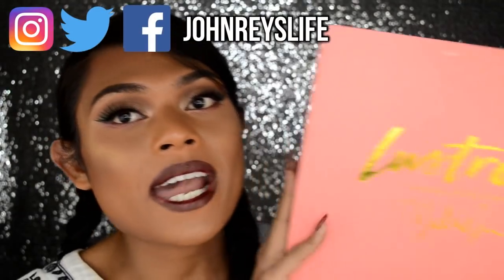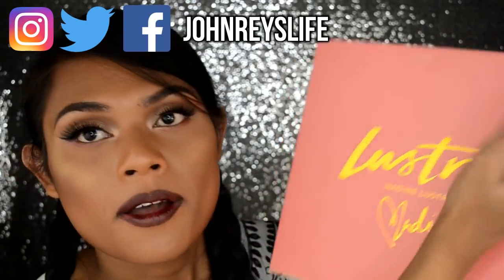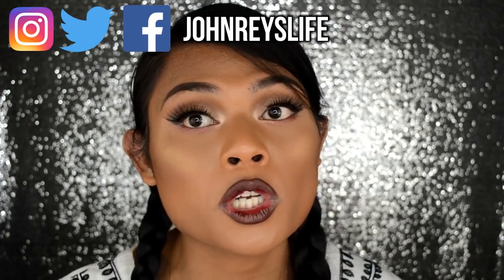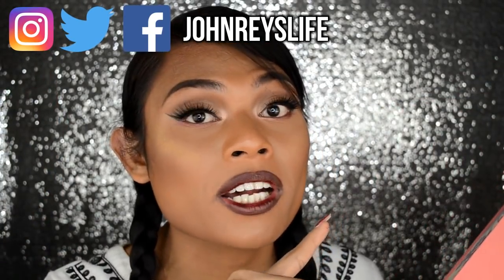Hey you all, it's your girl, the energy! I finally have my hands on the Lustrous Nadine Lustre XBYS collection. And you know what guys, I'm so excited because I'm actually wearing the collection right now. So make sure you watch till the end of the video.